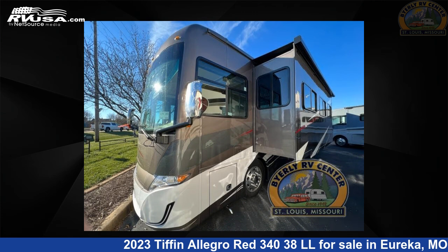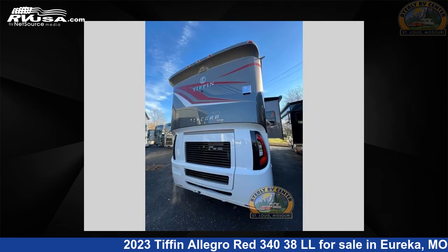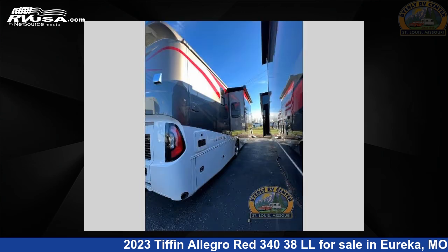This new Tiffin is 39 feet 0 inches in length and features two slide-outs, a resort tan interior, sleeps 5, and 70 gallons fresh water capacity. The floor plan layout of this Class A features bath and a half, outdoor entertainment, and rear bath.